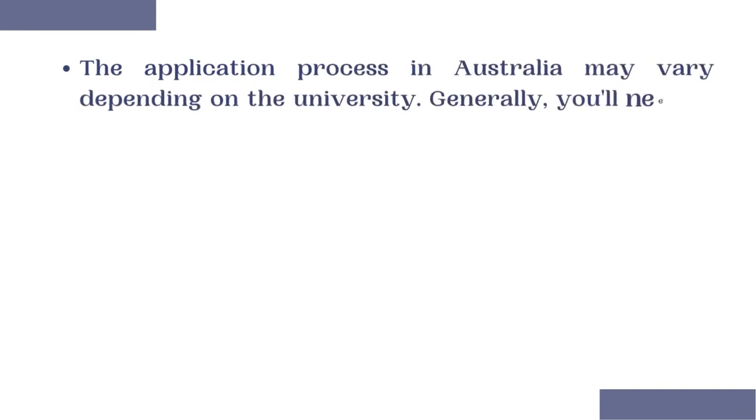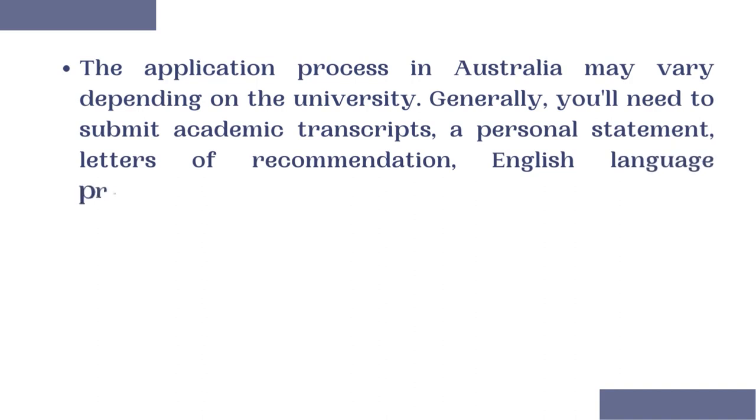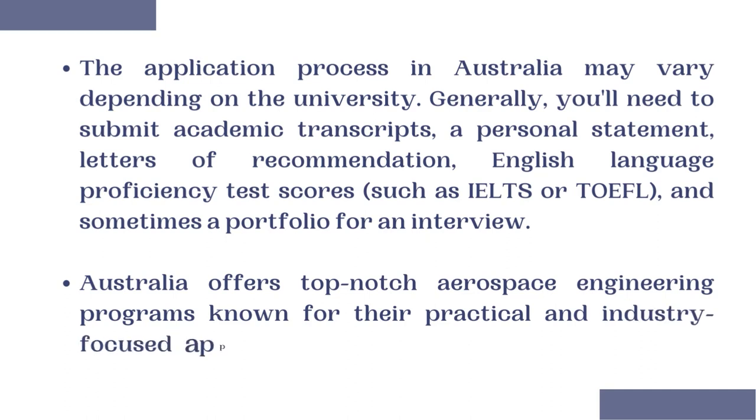The application process in Australia may vary depending on the university. Generally, you will need to submit academic transcripts, a personal statement, a letter of recommendation, an English language proficiency test such as IELTS or TOEFL, and sometimes a portfolio or interview. Australia is well-known for its top-notch Aerospace Engineering programs, recognized for their practical and industry-focused approach.